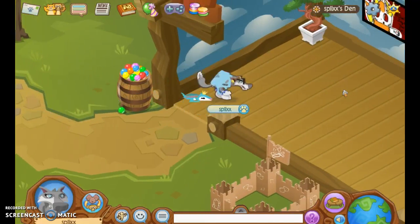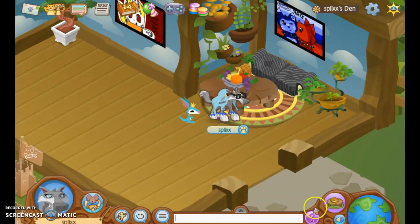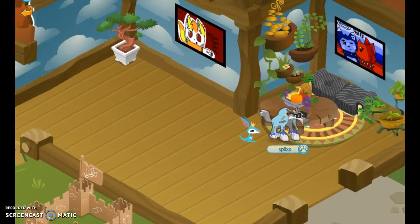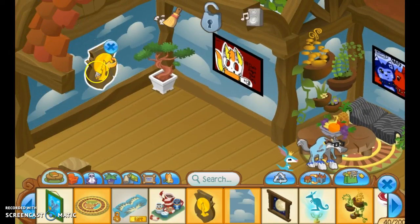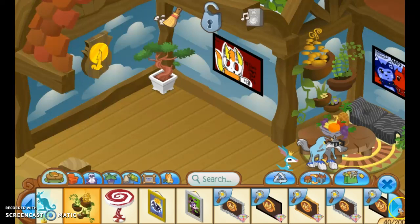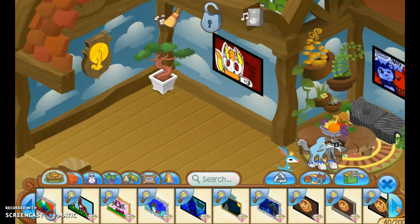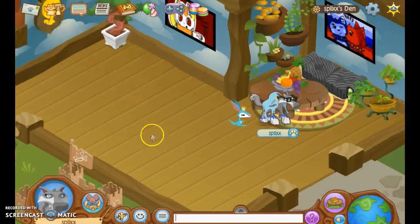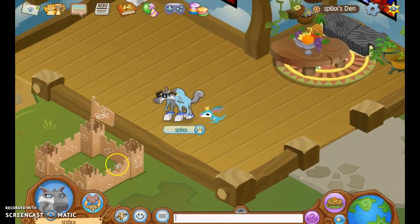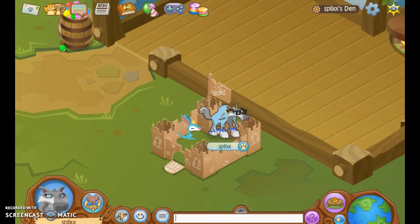This is my den so far. Let's put up that howl plaque — that's sweet, I like that thing. This is basically what I have in my den storage, which is not a lot. Nice den, and guys, that was my first den review — hope you enjoyed, bye guys!